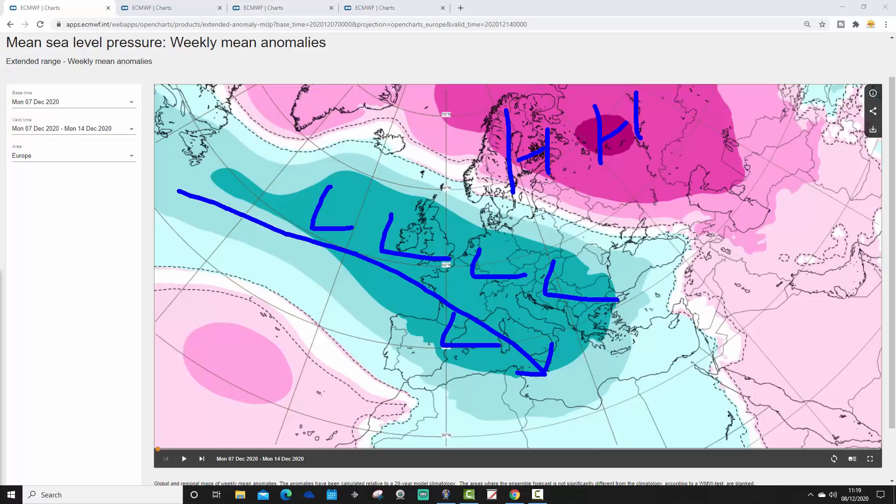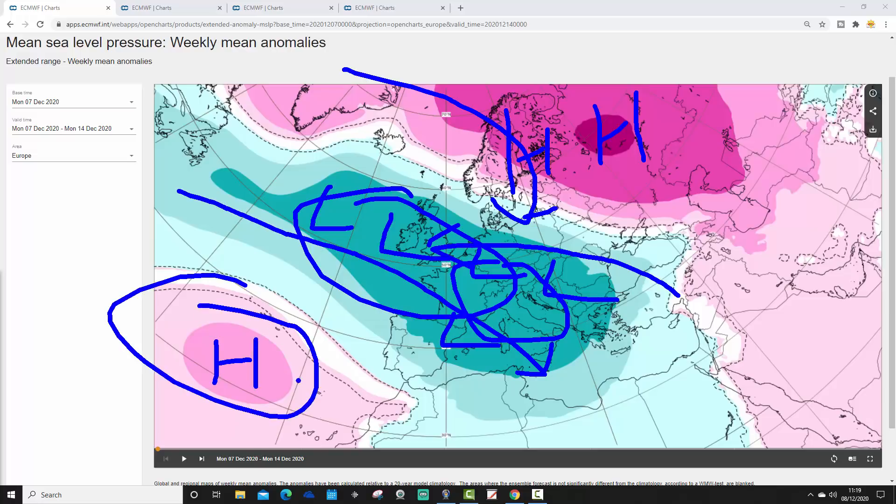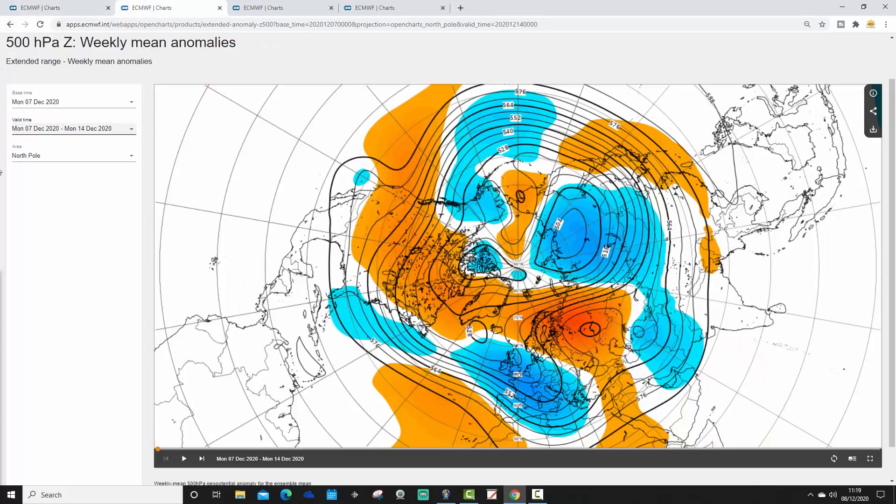We've got high pressure up towards the far northeast of Europe and into the west of Russia, and yes, that's going to be bringing quite cold air across many northern parts of Europe and western Europe. But the low pressure here is going to provide the energy for the unsettled weather. The Azores High is down here, somewhat displaced to the southwest of its regular position. Here's the 500 millibar height anomaly for week one, from the 7th to the 14th of December — a lot of blocking within the northern latitudes, high pressure across much of northern Europe, lower pressure through the west, and the jet stream on a northwest-southeast alignment. It's looking quite unsettled and also quite chilly for much of western Europe.